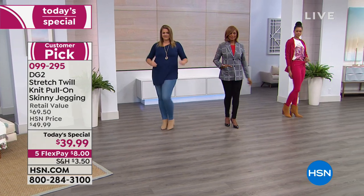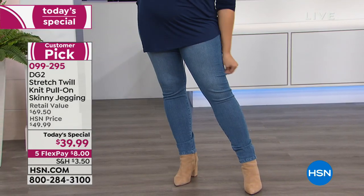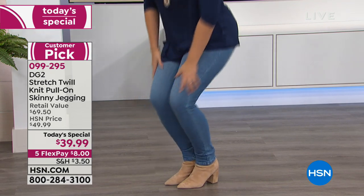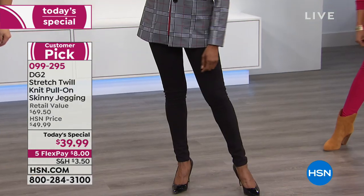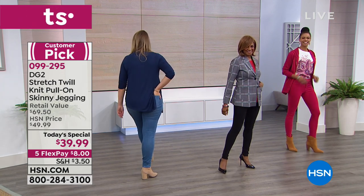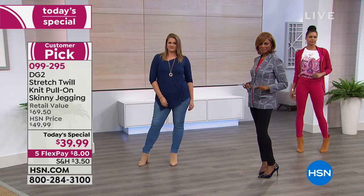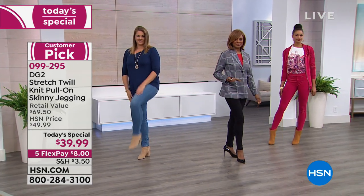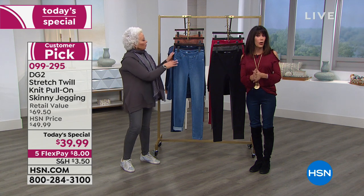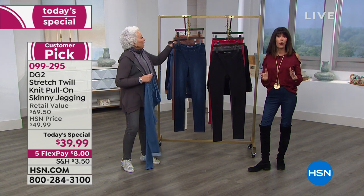It's limited per woman, per state, and then it's done. It's actually not going to come back until maybe next October, November, December. So this is your opportunity. Just get it home — go to our website, call the number on your screen, shop via your app. Get it home, try it on.